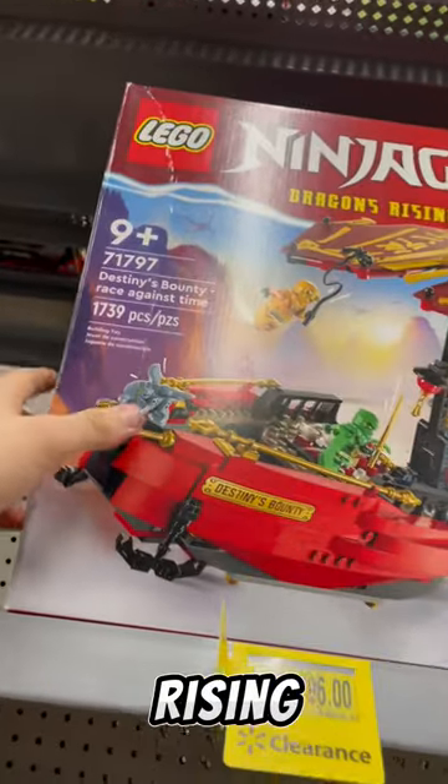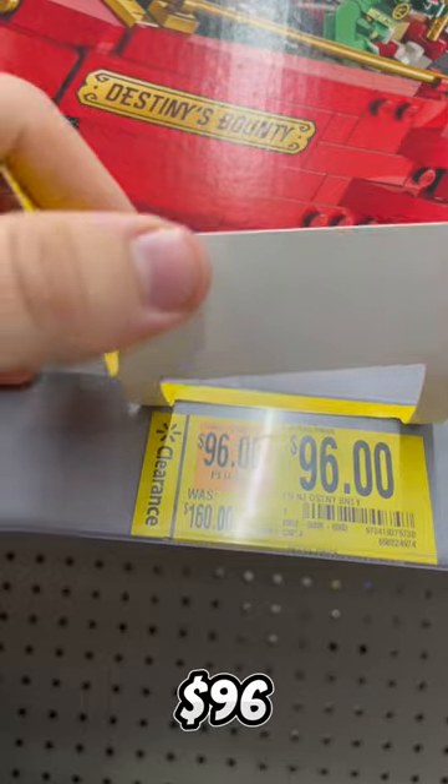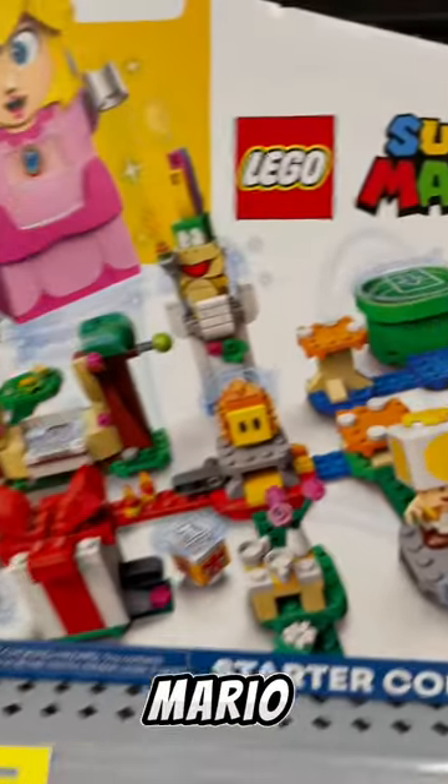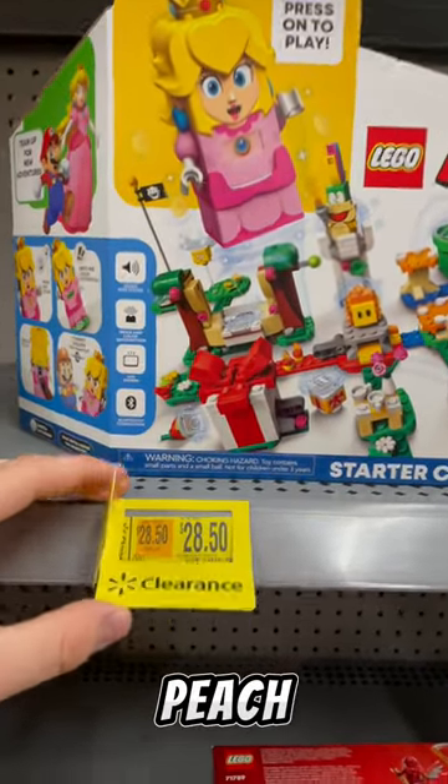They have the infamous Ninjago Dragons Rising Destiny's Bounty for $96 off the original $160 price tag — I love this set. If you're a Super Mario fan, for over half off the original price of $60 bucks, you have the Peach Starter Pack.